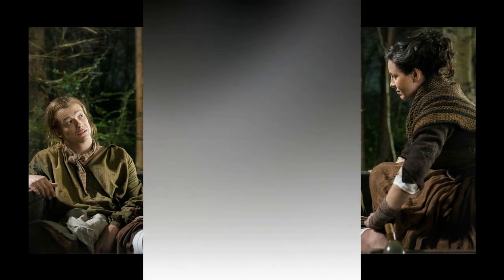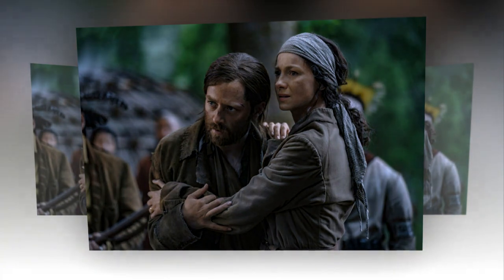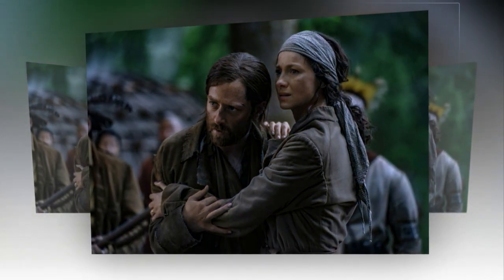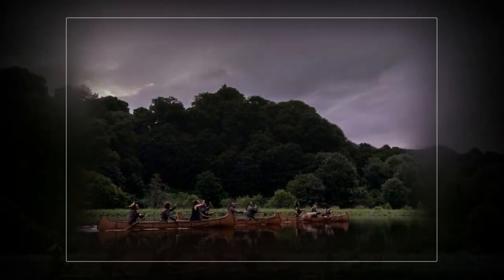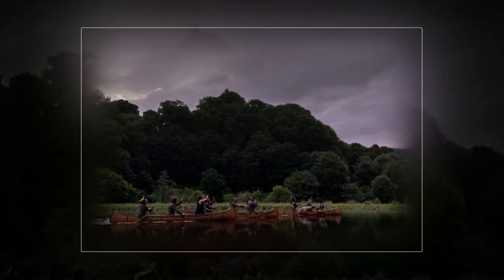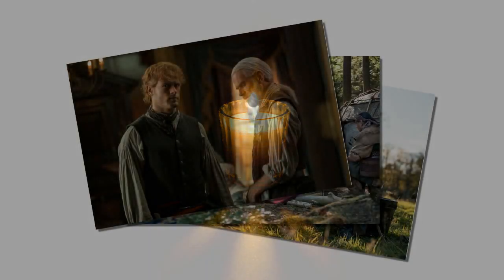Glamour: Whereas with someone like Jocasta, her costumes might reflect her wealth and status? Nina Ayers: For Jocasta, we made her wardrobe quite old-fashioned. She's a little bit of a relic from the past. And Claire doesn't particularly enjoy being with Jocasta or at River Run. Jocasta is getting gowns made for Claire, so she's being forced to wear things she wouldn't generally choose herself. But she's just playing the part.